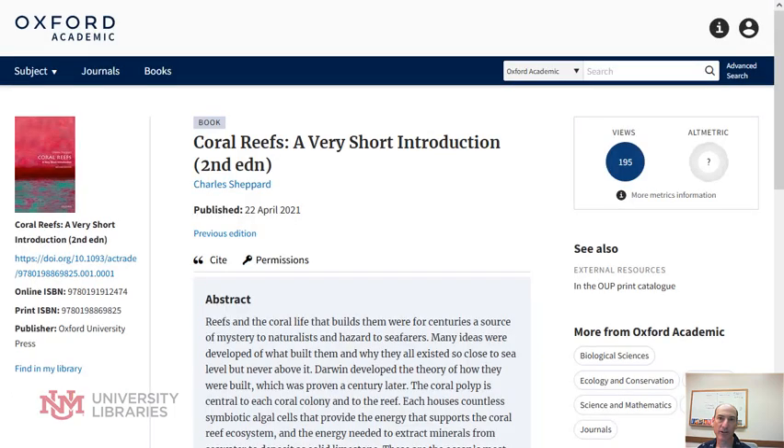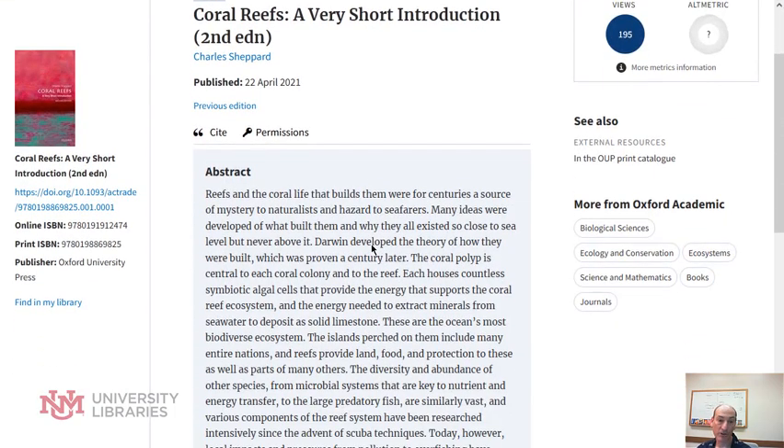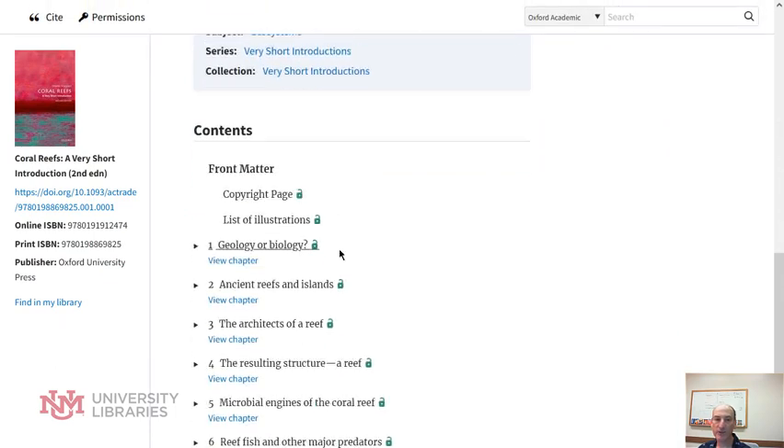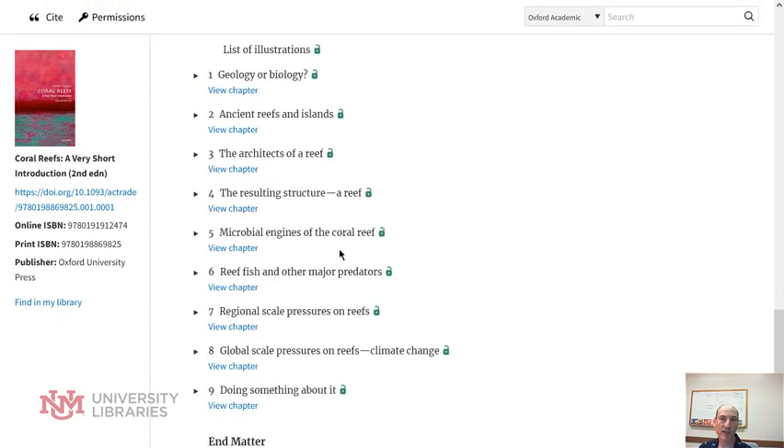If we take a look at one of these, I'm going to look at coral reefs. There's an overview, the abstract, and then if you scroll below there's the list of all the chapters. Usually there's somewhere between five and nine chapters.